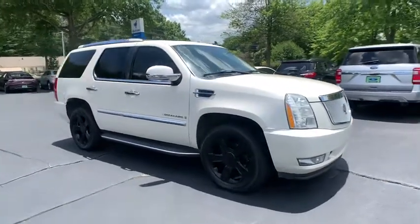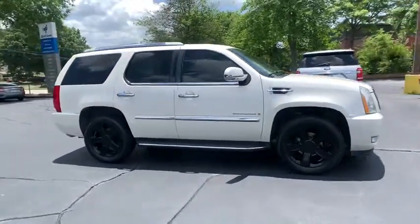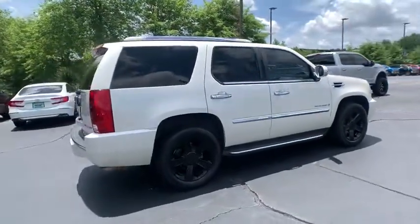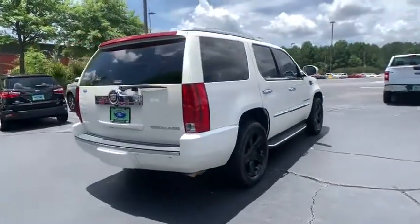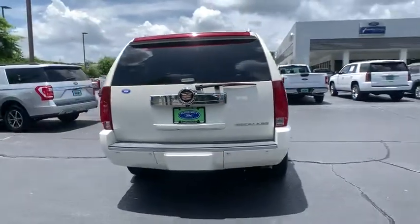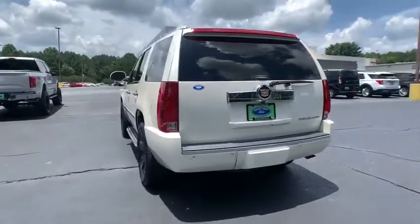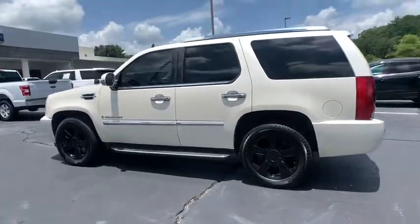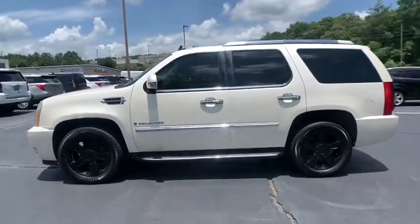Looking for the right vehicle? Check out the 2008 Cadillac Escalade. A full-size luxury SUV, the Cadillac Escalade stands for A-list style. Thrilling yet effortless performance combined with advanced luxury and technology that's on the leading edge of the industry makes the Escalade an easy choice.